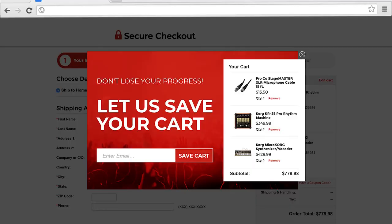For tip number three, offer to save carts. 58% of shoppers have reported abandoning carts because they just weren't ready to buy. If you offer to save a cart, you can collect the lead and add convenience for that shopper. You can then follow up with remarketing emails, reminding them of their products and encouraging them to head back to your website and make a purchase.